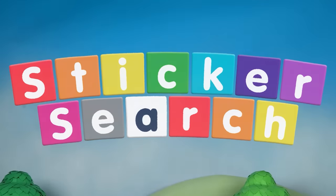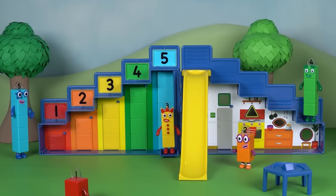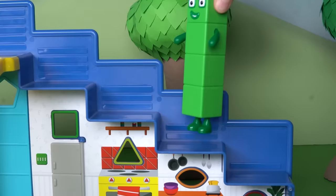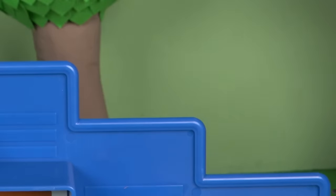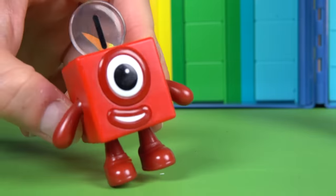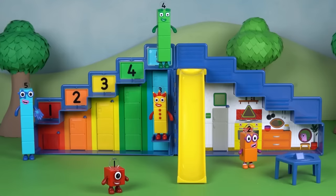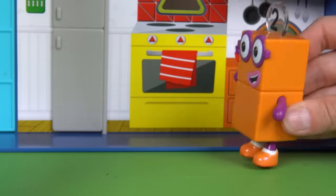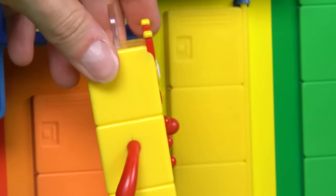In the heart of Number Land, the Number Block Step Squad Mission Headquarters is buzzing with Number Blocks 1, 2, 3, 4, and 5, who are busy playing and exploring. Something is missing. Can anyone think what it is? Number Block 5 is going to make it bright and fun just like them.